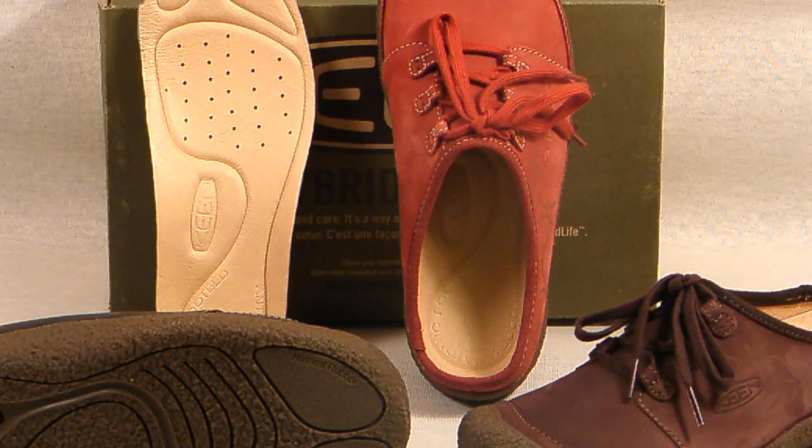This ultra cute and extremely lightweight clog is available today in three colors: the black, the seal brown, and the matter brown which, as you can see, is much more of a red.